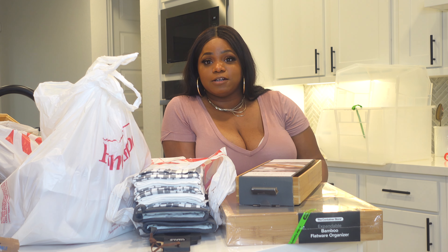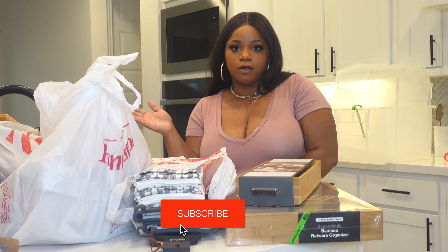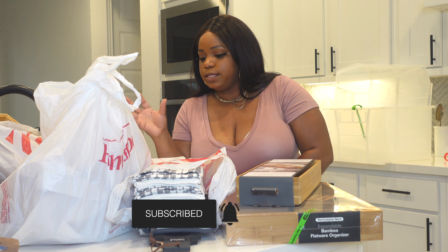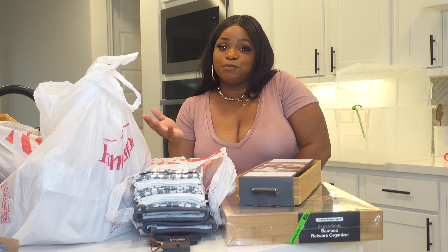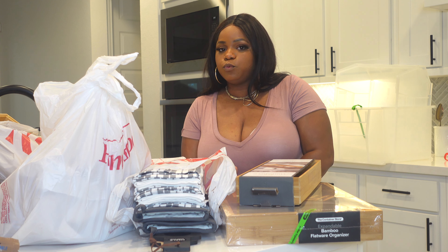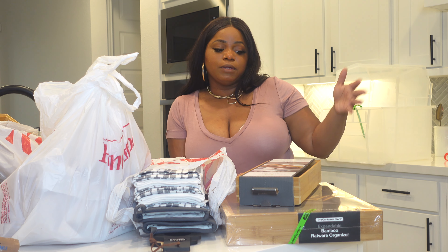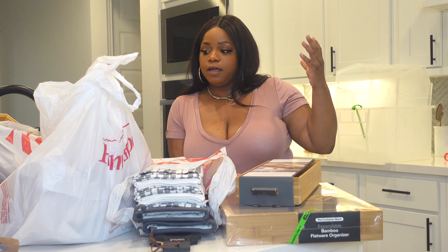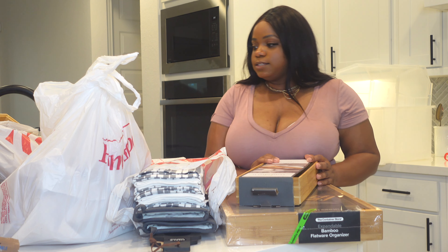Hey everybody, welcome back to our channel. It's me, Missy, and my husband. Today we're doing a haul of pretty much everything we got from the stores we went to yesterday and today. It's far from a mini haul. We went to Home Goods, Target, and the Container Store, picking up things for organization and decor around the house.